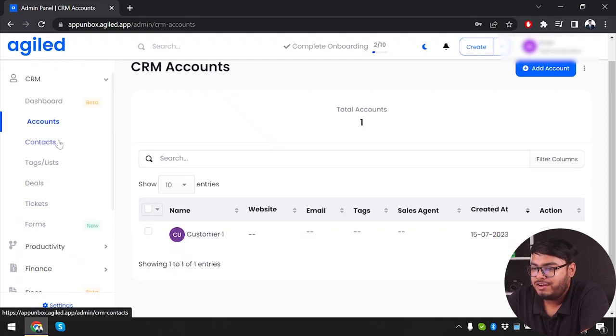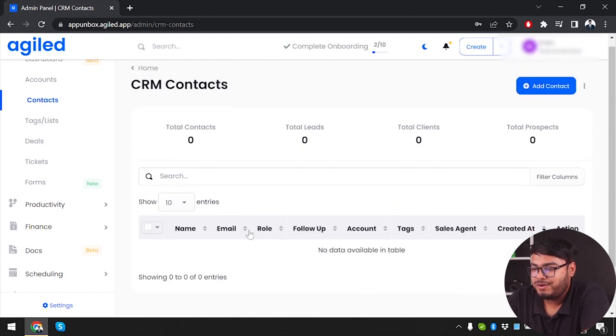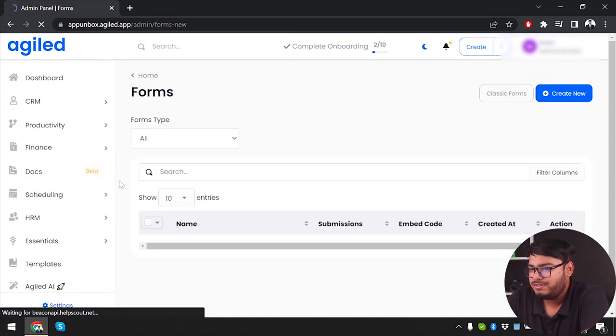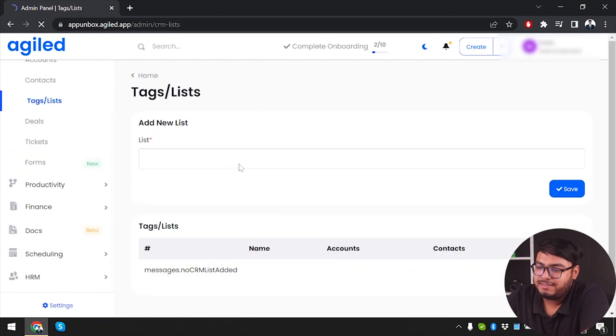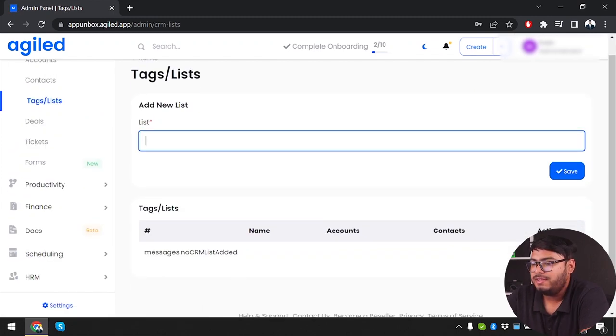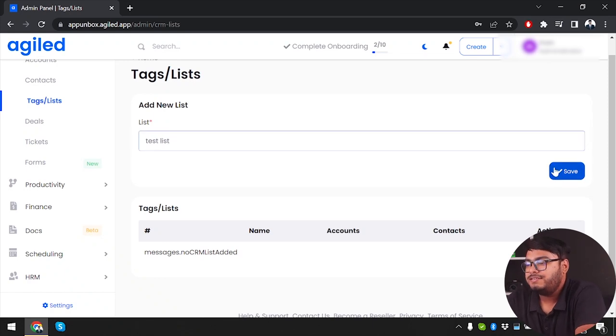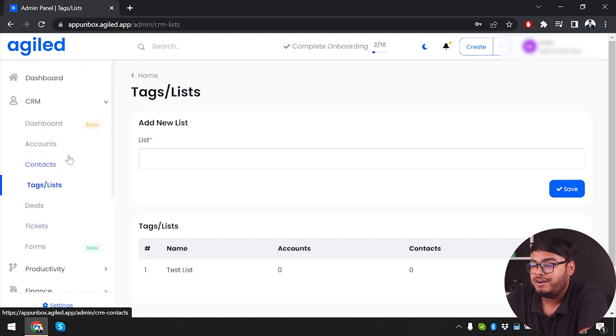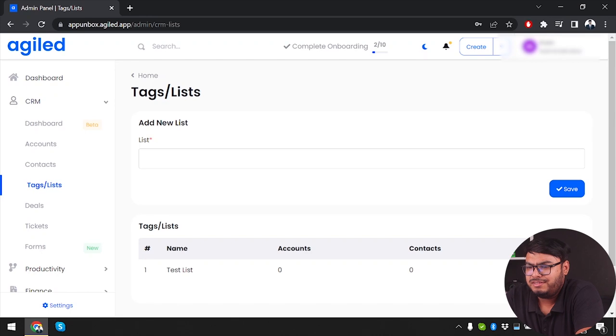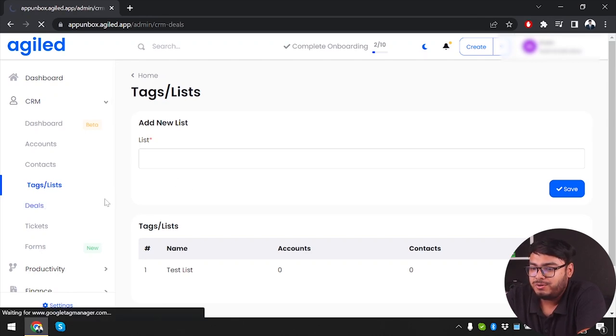After accounts, we have contacts — currently zero but they can be added the same way. Then we have tags and lists. We can add a new list; we'll create a test list and save it. You can create contacts under lists and divide customers by list — for example, a regular customer list.